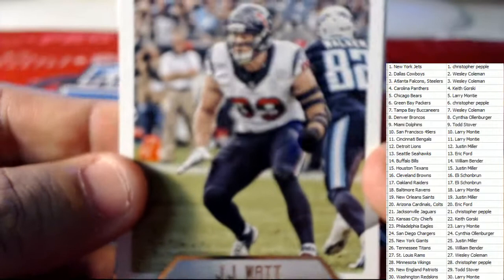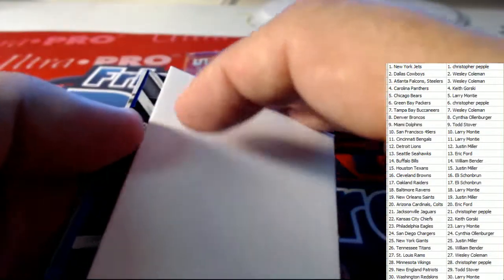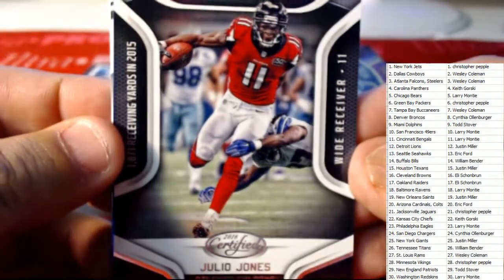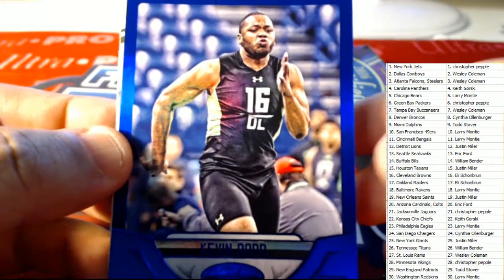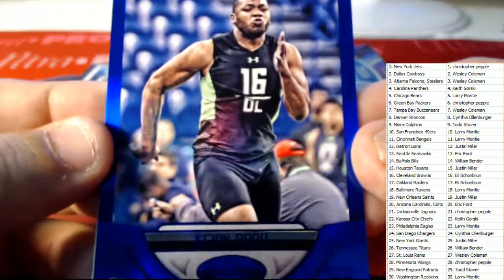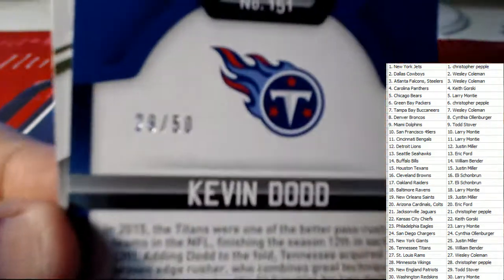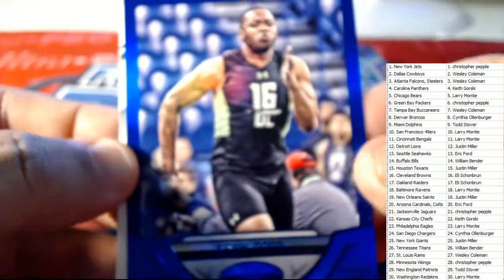Next up here — can I get a what-what — JJ Watt for the Texans! You got Tony Romo there for the Cowboys. Next up here we've got a Skills card, it's going to be Julio Jones and the Atlanta Falcons. West, that one will be coming out to you. We've got a Kevin Dodd here — Tennessee Titans hit. William B, this one will be coming out to you: 29 of 50 on the blue parallel.